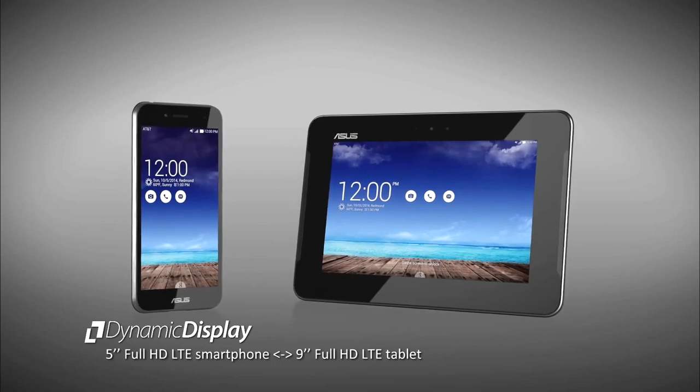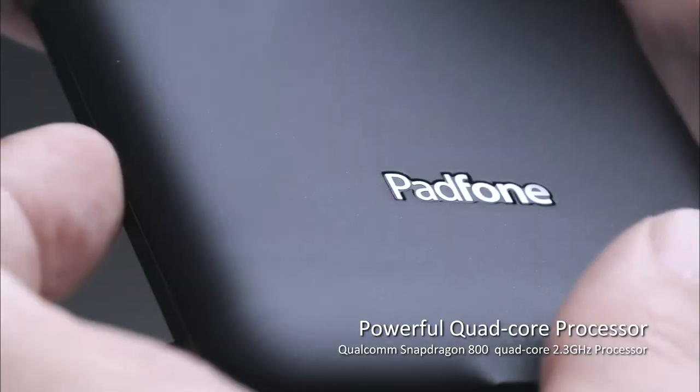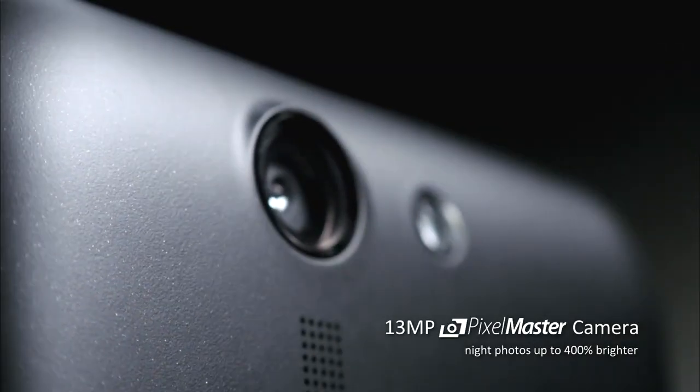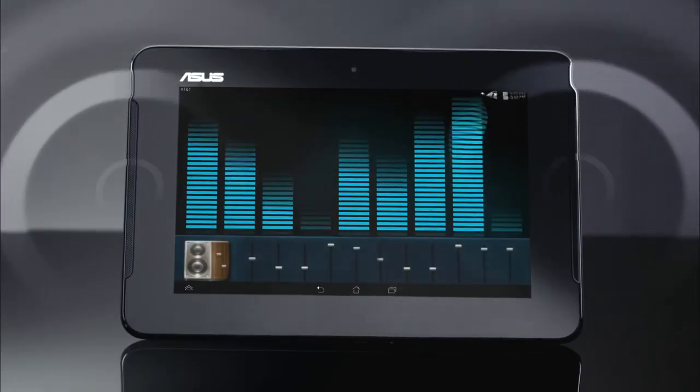Next up, AT&T have leaked some of the specs of the new Asus PadFone X. This is a series of phones that puts out a larger phone that fits inside an even larger dumb tablet. This tablet allows you to charge the phone and utilizes the phone's inner core to power a full tablet experience.